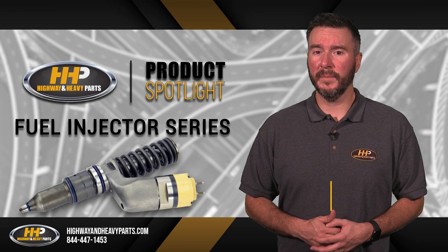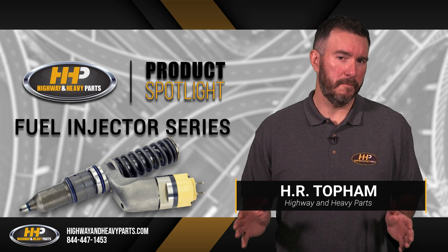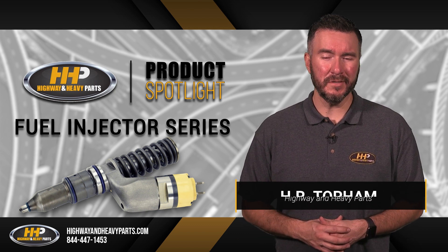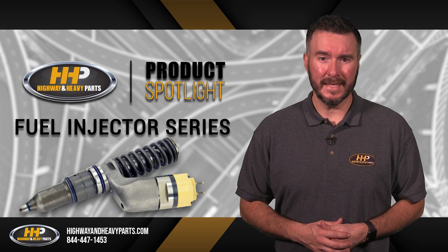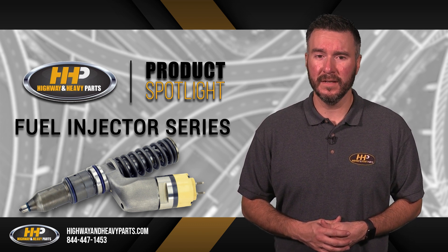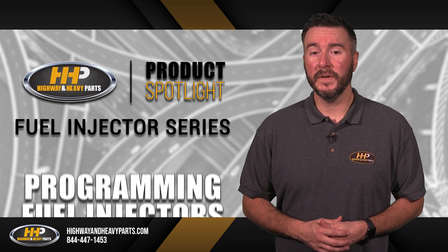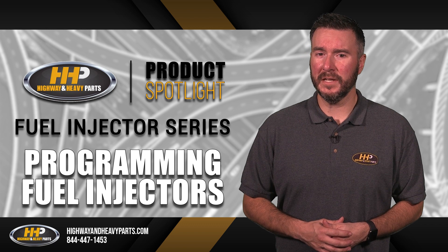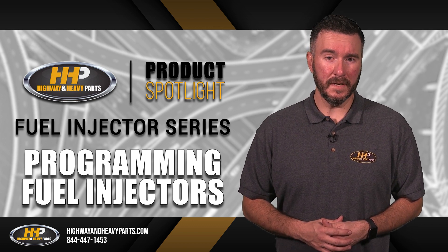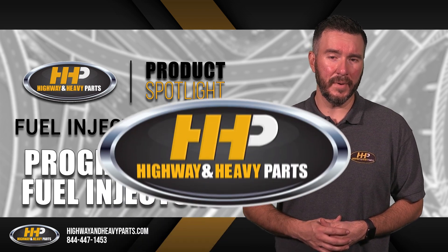Every now and then you may run into problems with your fuel injectors on your Caterpillar engine. We know how frustrating it can be when your engine isn't performing the way it should, and the time it takes to diagnose and fix the problem can result in lost profits and can severely impact your business or job. In this video series, we're going to take a look at potential root causes for fuel injector failure, ways to fix them, and how to properly maintain your engine so these issues don't happen again.